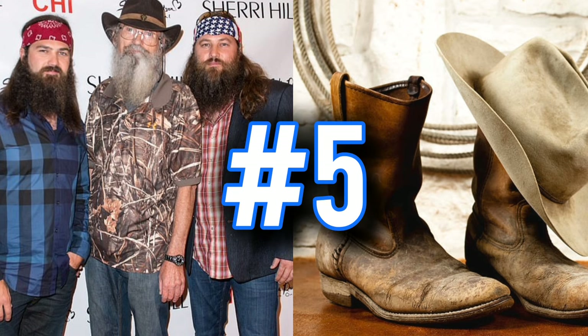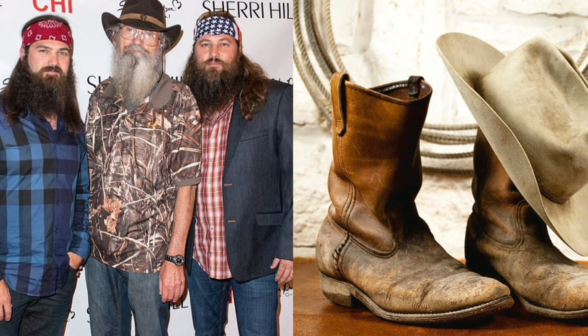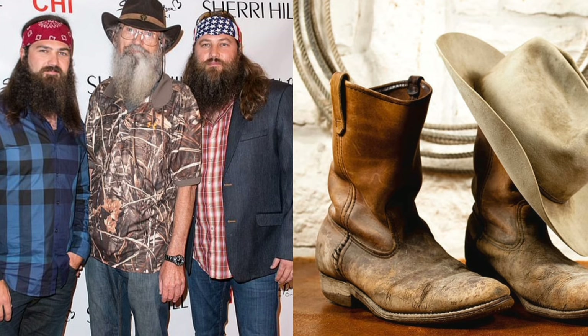Number five: boots, cowboy hats, long beards, and mustaches. If a dude's wearing this type of stuff, there's a 99% chance he's a Donald Trump Republican. You're never going to see a Harris-Waltz liberal dude with a big old long beard or a big old handlebar mustache wearing boots and a cowboy hat. It just doesn't happen.